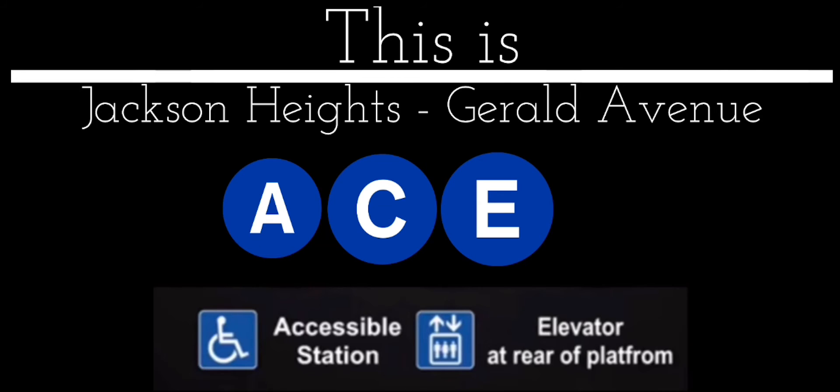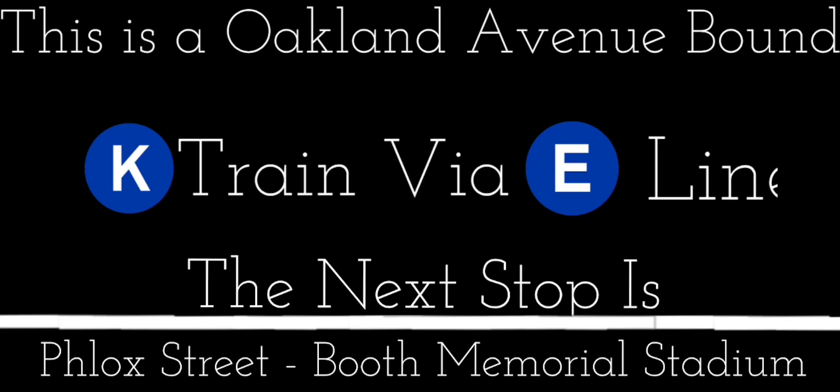This is an accessible station. The elevator is at the rear of the platform. This is an open up to down. K-Express Trades via the E-Guard. Next stop is Flock Street, Booth Memorial Stadium.